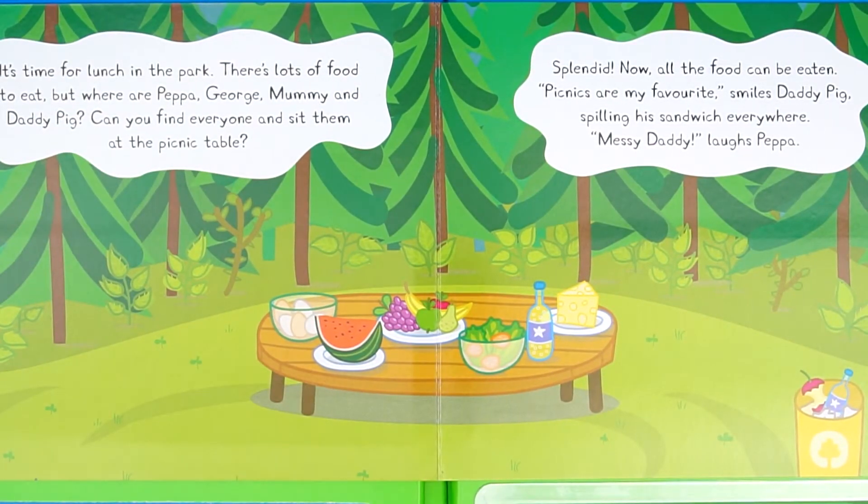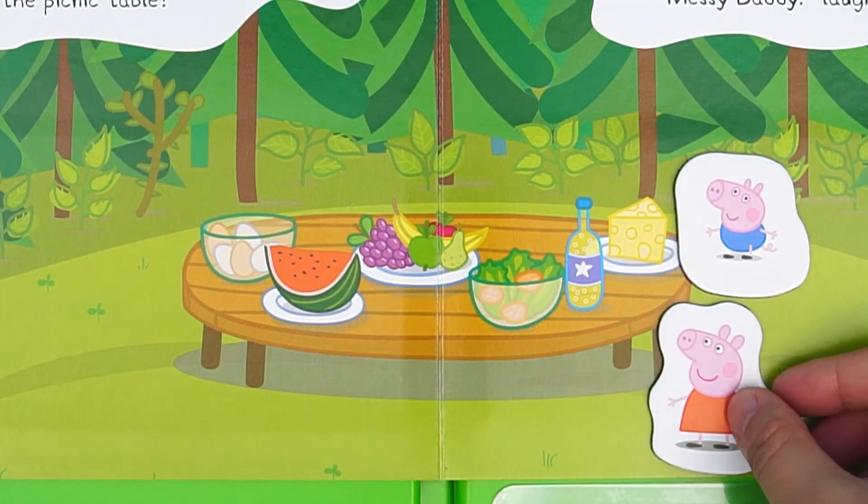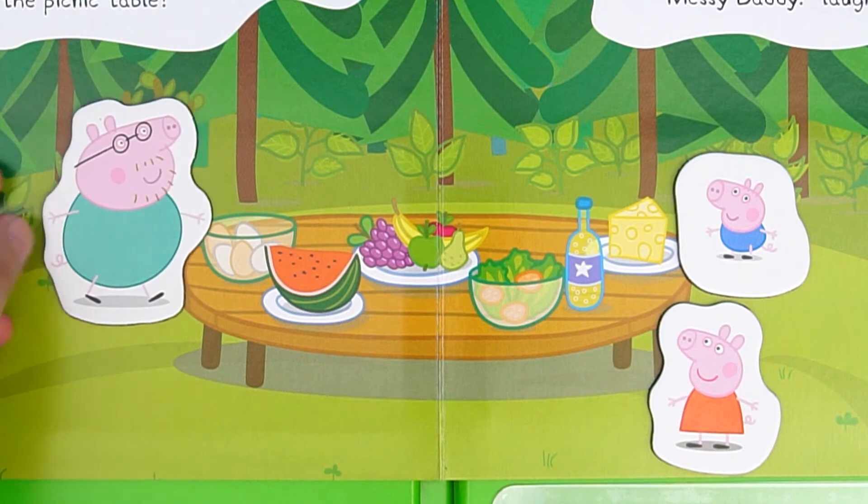Then they went to the country for a picnic again. There was George, Peppa, Daddy Pig, and Candy.